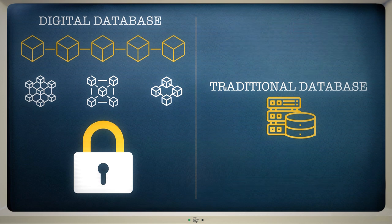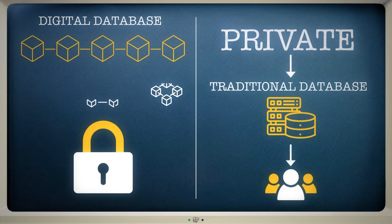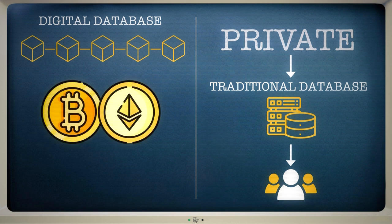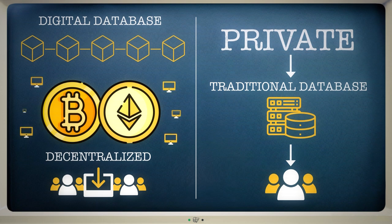Traditional databases can also be private, meaning they can only be viewed by a small number of people. By comparison, the Bitcoin and Ethereum blockchains are completely decentralised, allowing anyone to download a copy of the database for themselves. Because these blockchains are distributed across thousands of computers around the world, the networks are much more difficult to take down.